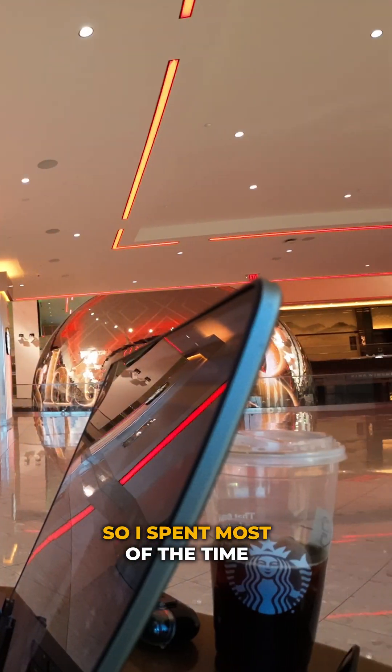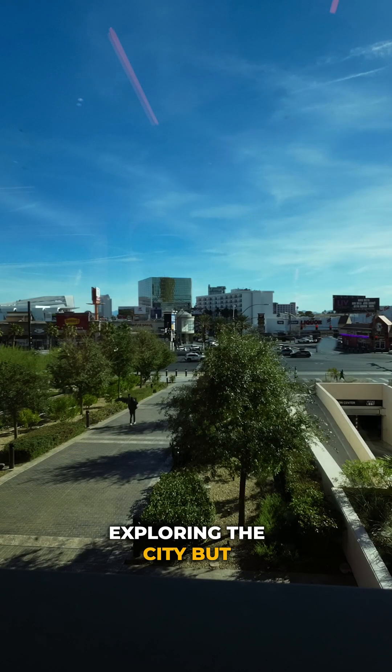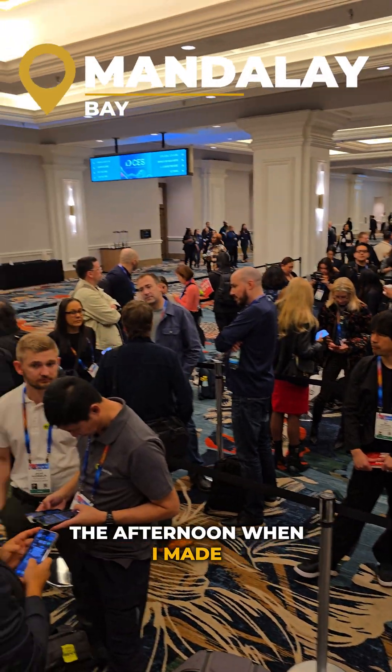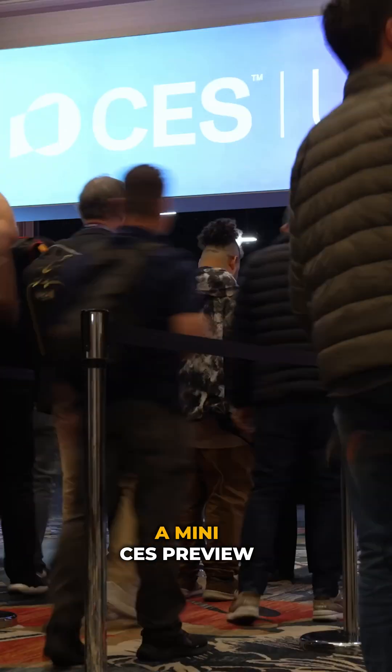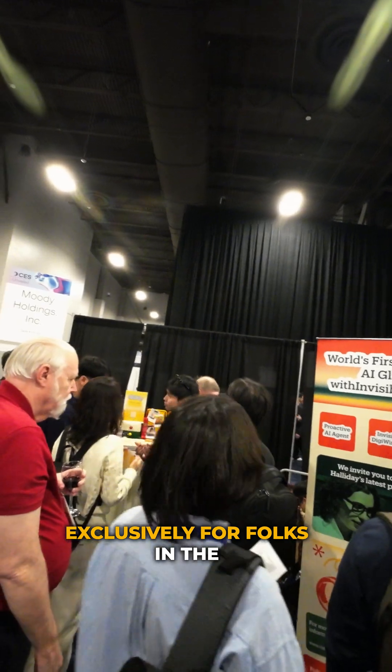Now there wasn't much happening during the day, so I spent most of the time catching up on work and exploring the city. But everything kicked off in the afternoon when I made my way all the way to the Mandalay Bay for CES Unveiled. Think of CES Unveiled as a mini CES preview, exclusively for folks in the media.